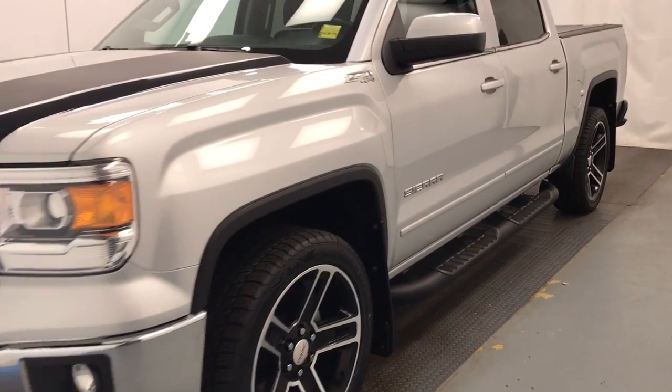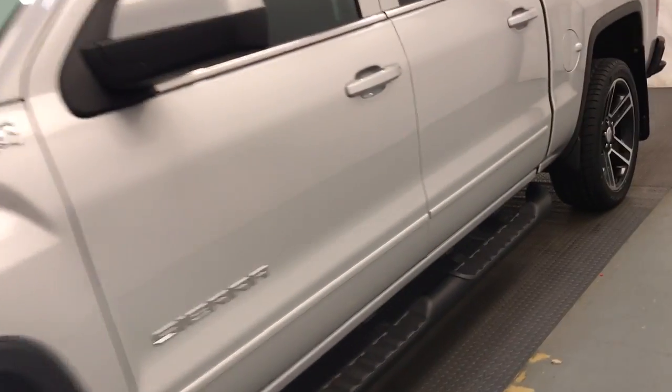This is stock number 208411, a 2015 GMC Sierra 1500 Crew Cab. Exterior colour is silver.